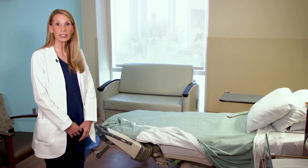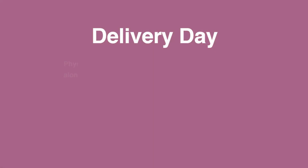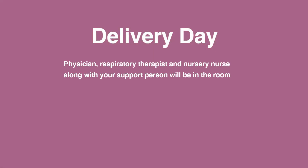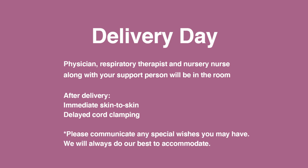When it comes time for delivery, your provider will be called to the room along with the nursery nurse and respiratory therapist who attend all of our deliveries. Your baby will deliver and go directly skin to skin. If you wish to have your baby dried off first, that is something you can communicate to us so that we can abide by your wishes. We will wait and do delayed cord clamping, and if you have a support person who desires to cut the cord, we're happy to do that also.